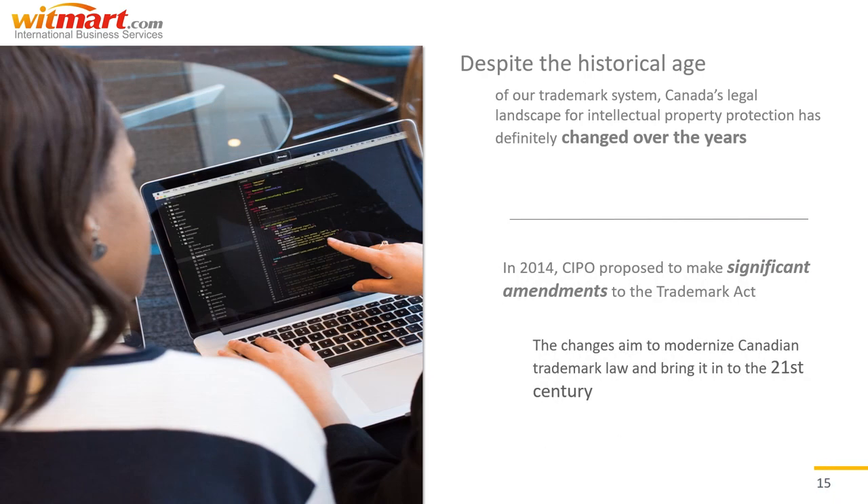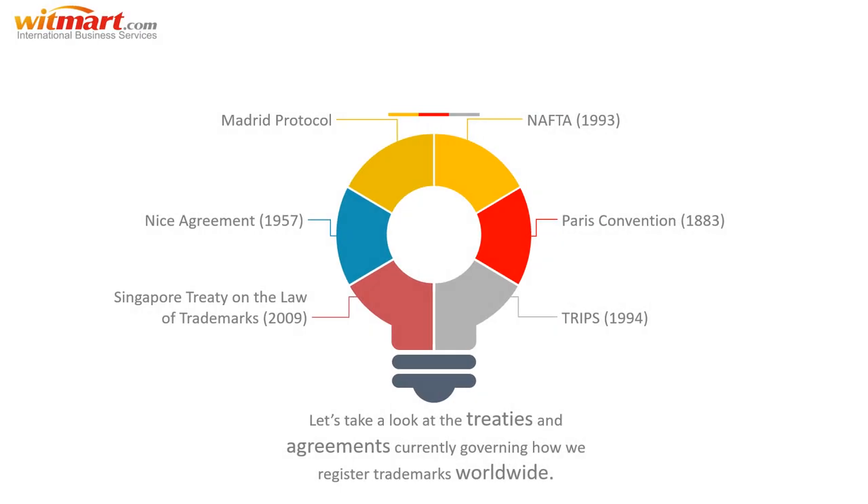Despite the historical age of our trademark system, Canada's legal landscape for intellectual property protection has definitely changed since its inception. In 2014, for example, CIPO proposed to make significant amendments to the Trademarks Act, marking its first major overhaul since 1954. These changes aim to modernize Canadian trademark law to bring it into the 21st century, and should align the Canadian system with international best practices that have been in use around the world for decades already.